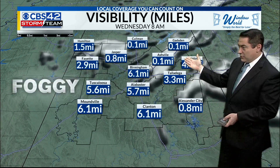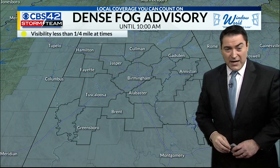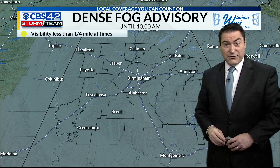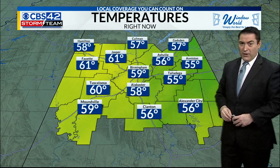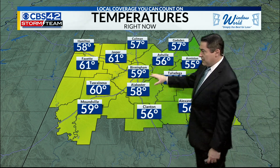But as we go forward into a little later this morning, visibility improves, and that's good news for us. We do have the dense fog advisory for everyone until 10 o'clock this morning. Temperature-wise, anywhere from the mid-50s to around 60 degrees — 55 in Talladega, Anderson to 59 here.